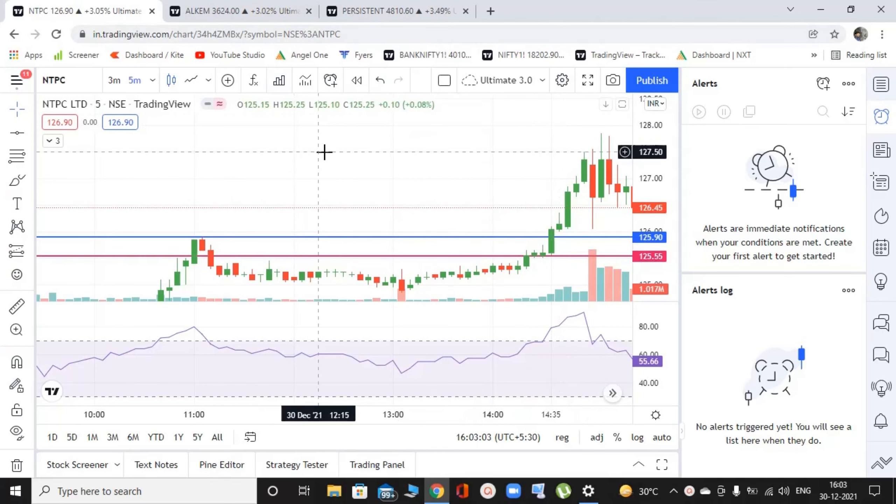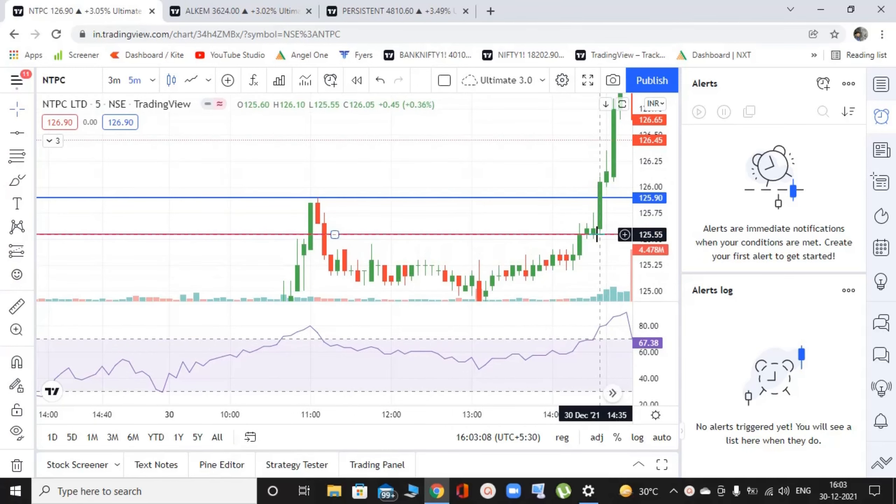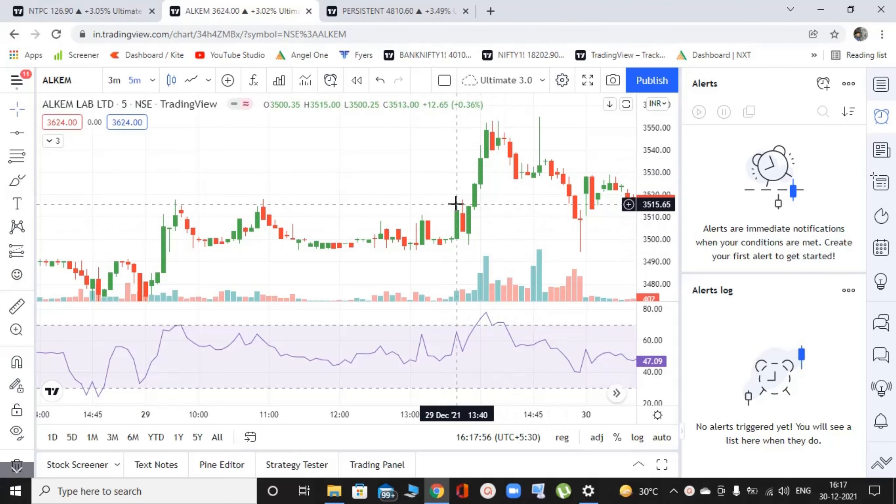Let's go to Alkem Labs. I hope this is clear — if you have any doubts, you can ping me in the comments. Let's head on to Alkem Labs. The strategy and the logic is going to be exactly the same — only the names of the stocks are going to change. In Alkem Labs, we are going to go one day back in the charts to get a context of how we are going to get a trade in today's chart. So today is 30th December, the day I am recording this video, and this is 29th December.